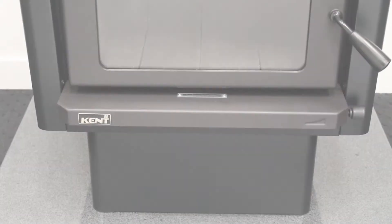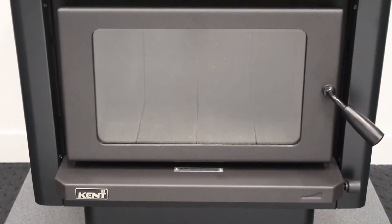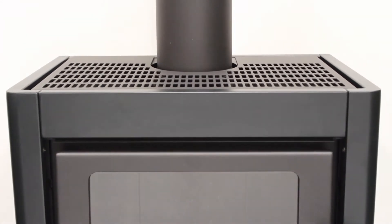The Forens is a contemporary matte black design with a pedestal base, constructed in 5mm steel. The combination of radiant and convected heat effectively warms the required area.